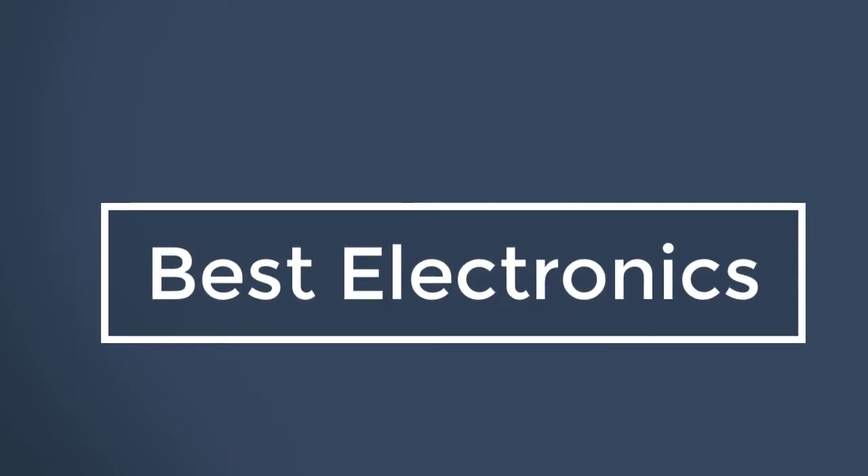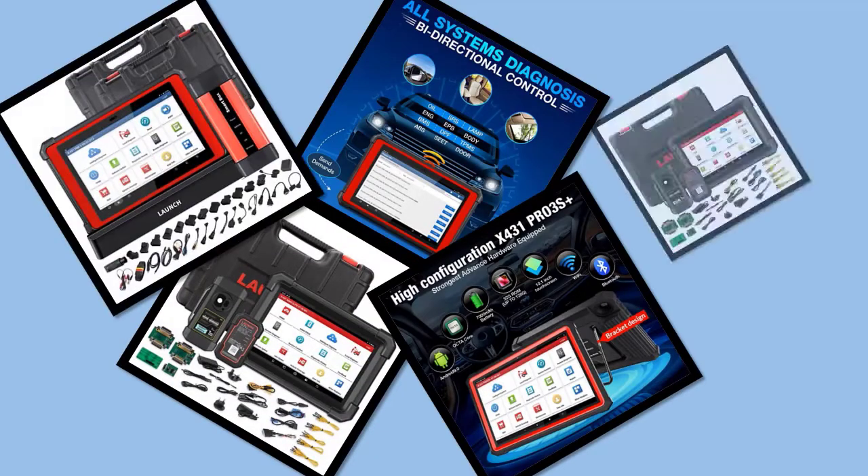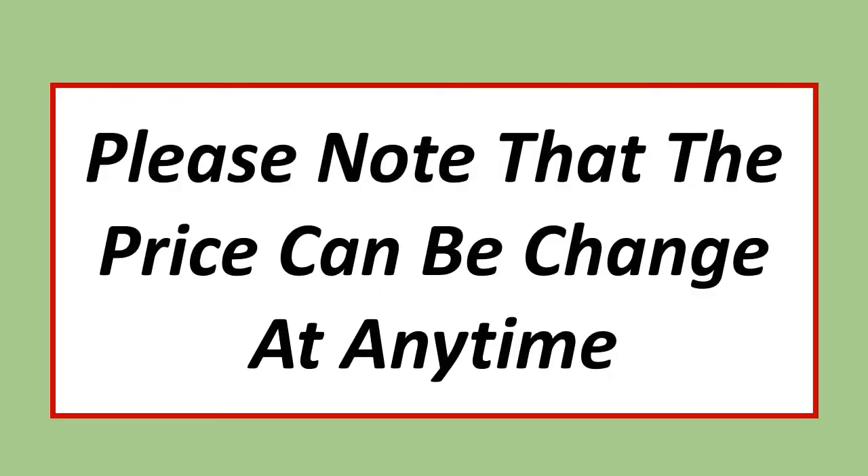Best Electronics. In this video, I have listed the Top 5 Best Car Diagnostic Tools in 2023. Please note that the price can be changed at any time.